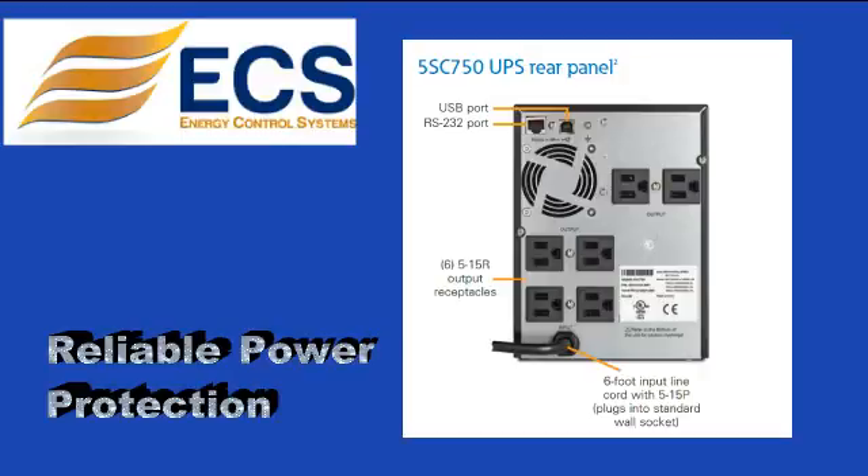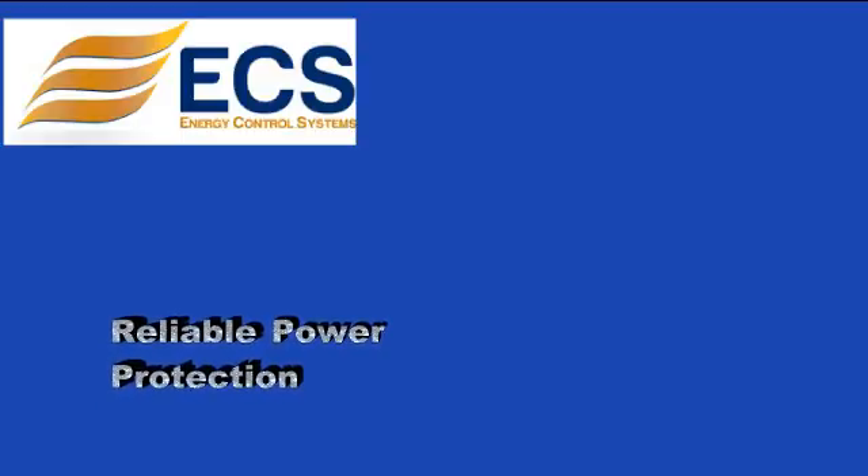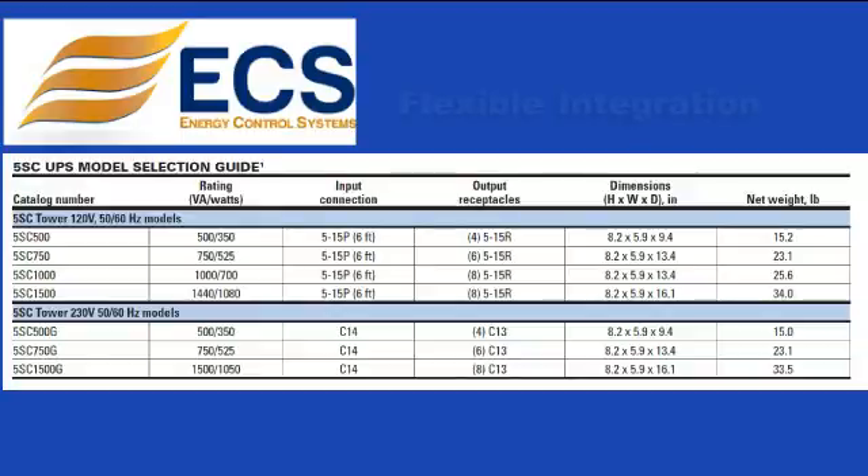Buck and boost operation: the 5SC corrects a wide range of input voltage variations through continuous regulation without the use of batteries, and ensures consistent input voltage to the connected equipment.